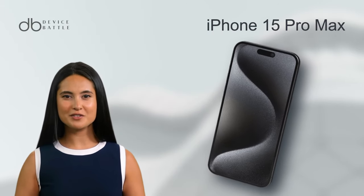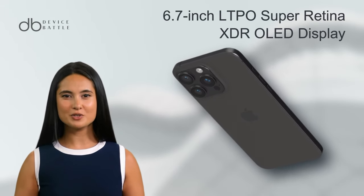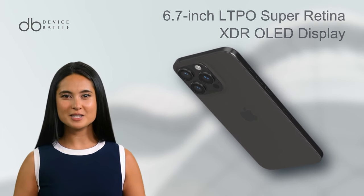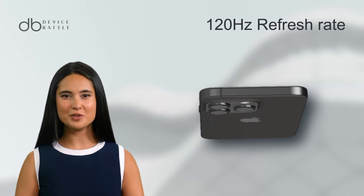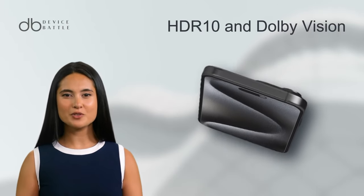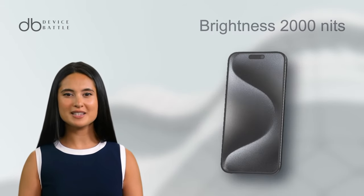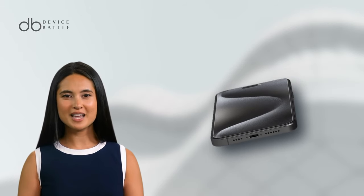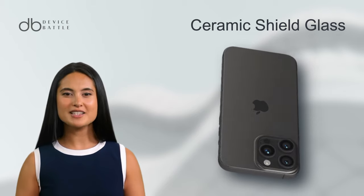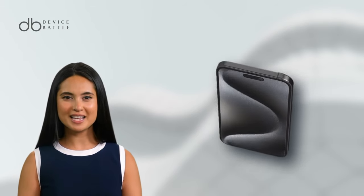And what about the iPhone 15 Pro Max? Apple's contender isn't a lightweight. It flaunts a 6.7-inch LTPO Super Retina XDR OLED display. Like its counterpart, it supports a 120Hz refresh rate and offers HDR10 with Dolby Vision, ensuring dynamic visuals. The brightness hits up to 2,000 nits in HBM, rivaling its competitors in clarity under any lighting conditions. Its ceramic shield glass promises high durability and scratch resistance.